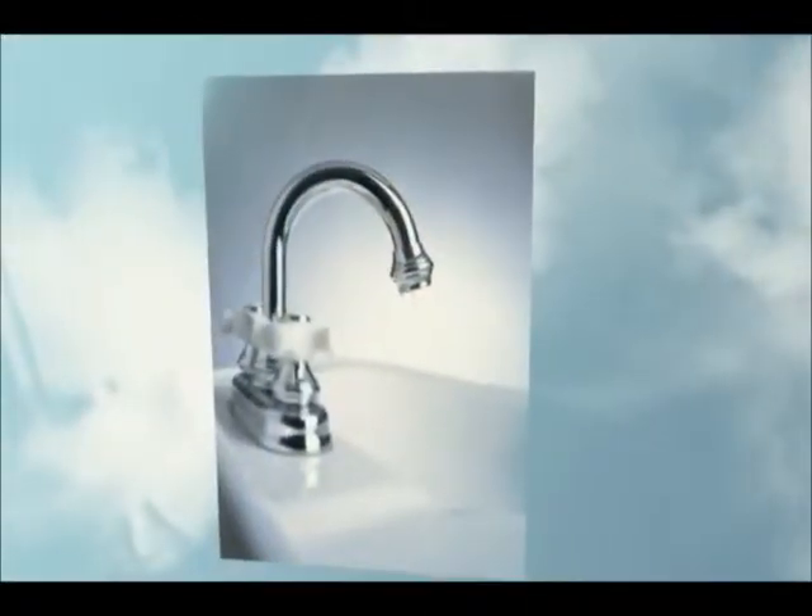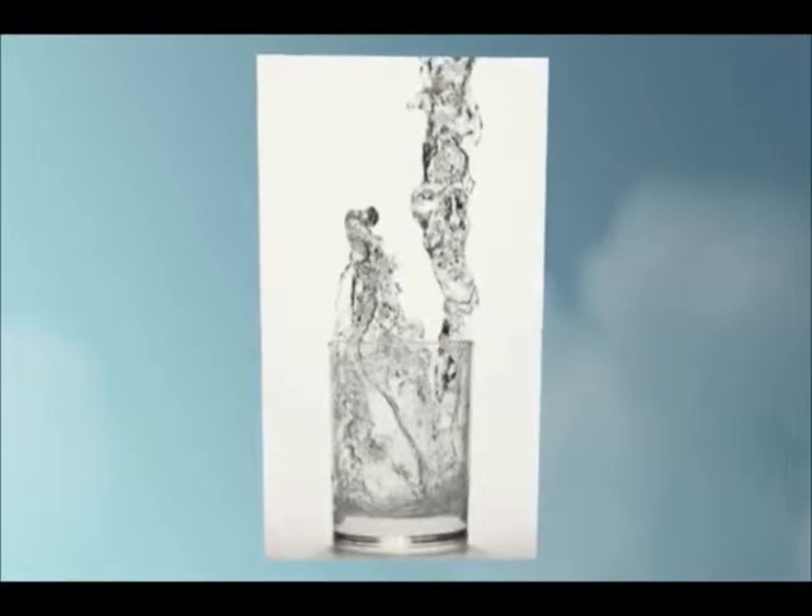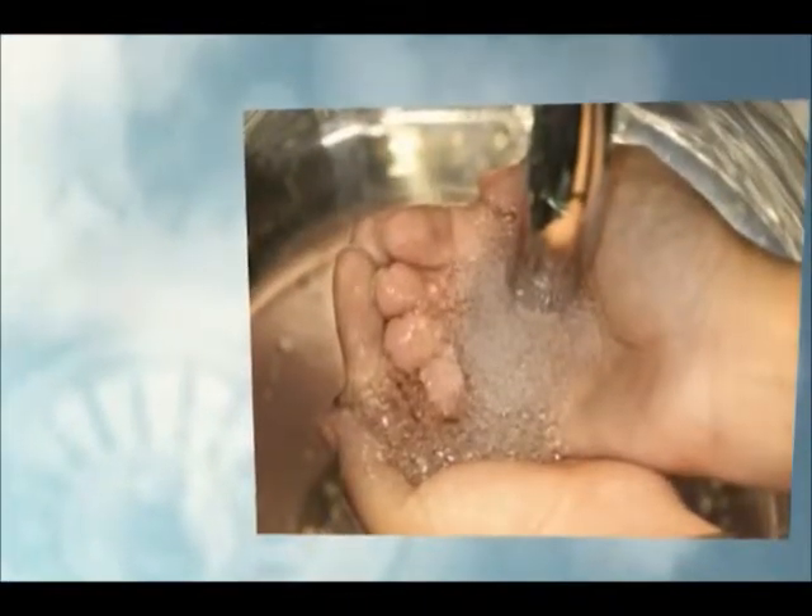Therefore, San Diego is looking at cleaning water that has already been used, so we can have a new source of drinking water. The water that we pour down our sinks,